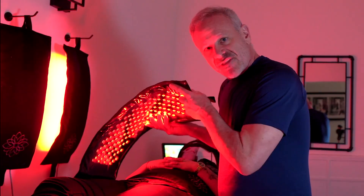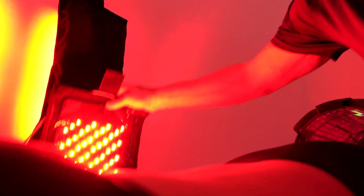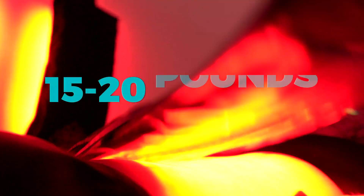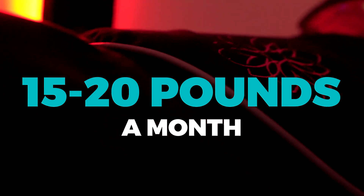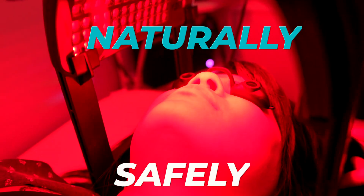This is our new red light therapy. We just brought it into the office really just a week ago — it's something I've been researching for quite some time. With this type of program, people are going to be losing 15 to 20 pounds a month safely, naturally, without hurting their body. And that's what's super cool.